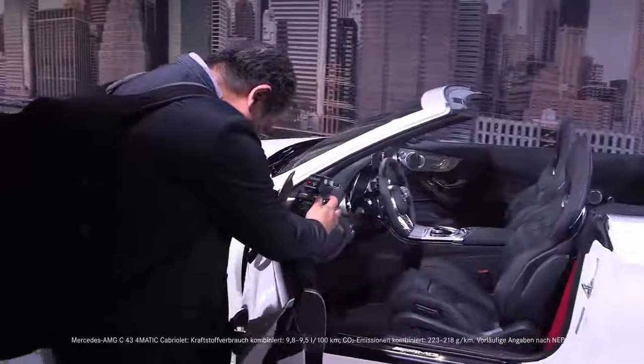then we have a C43 AMG for you. And with that car, you can put some serious rubber on the road.